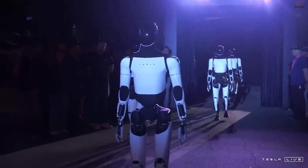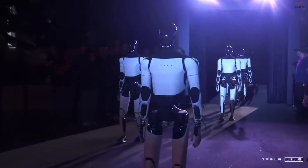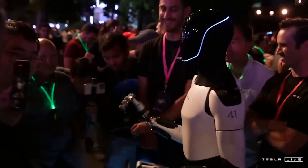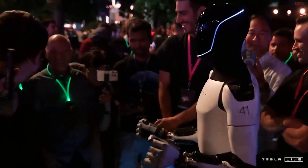But what makes Optimus so unique, and how realistic is this vision? Stick around as we break down everything from the technology inside Optimus to how it could reshape industries and potentially our homes.